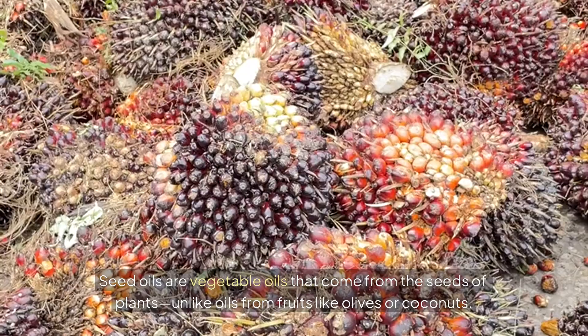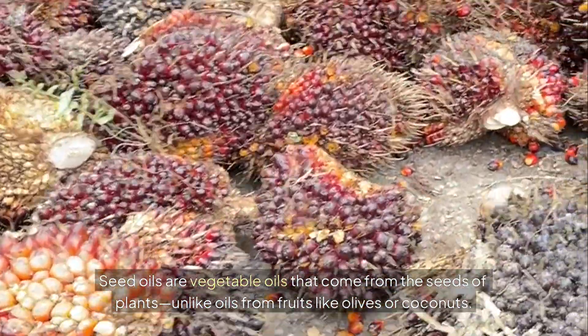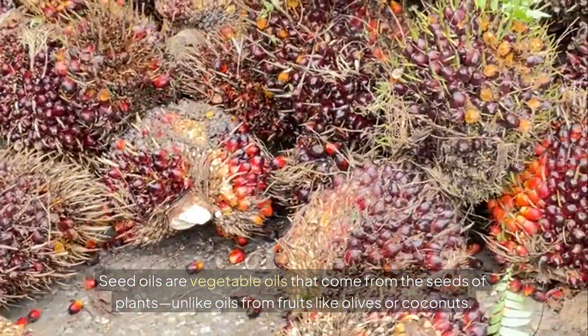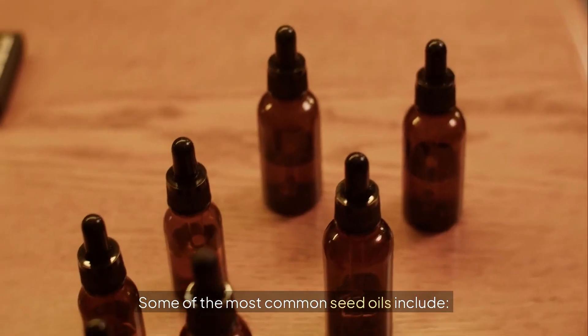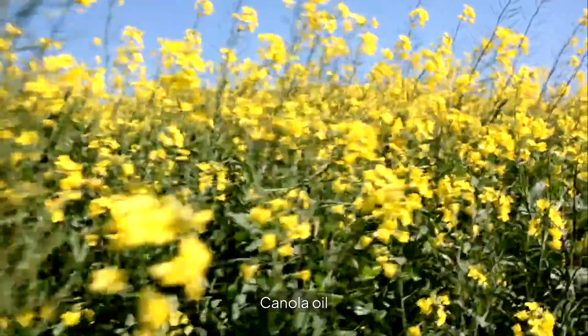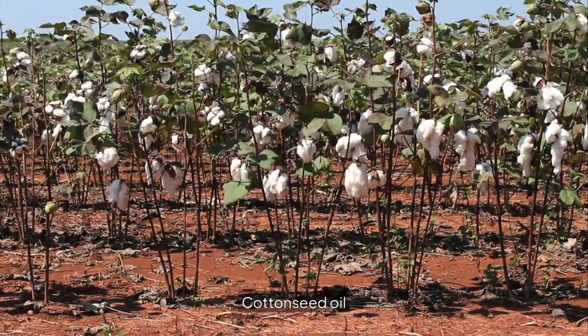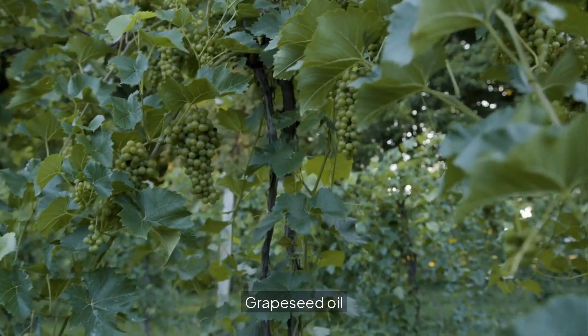What are seed oils? Seed oils are vegetable oils that come from the seeds of plants, unlike oils from fruits like olives or coconuts. Some of the most common seed oils include soybean oil, corn oil, canola oil, sunflower oil, safflower oil, cottonseed oil, and grapeseed oil.